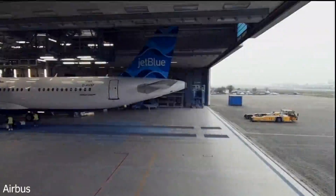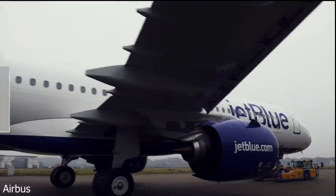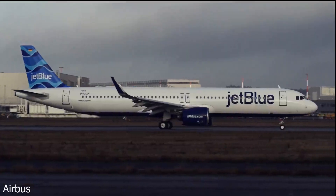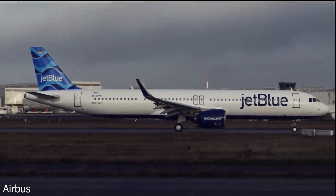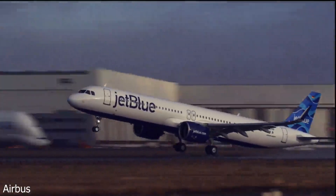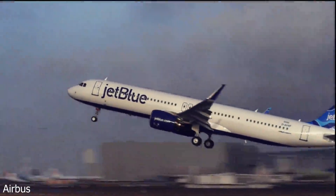JetBlue has 132 Airbus aircraft on order. Excluding the E-190s, JetBlue has only used Airbus aircraft in its 21 years of operation. Let's take a look at why JetBlue picked Airbus and why it stuck with it for the past 21 years.